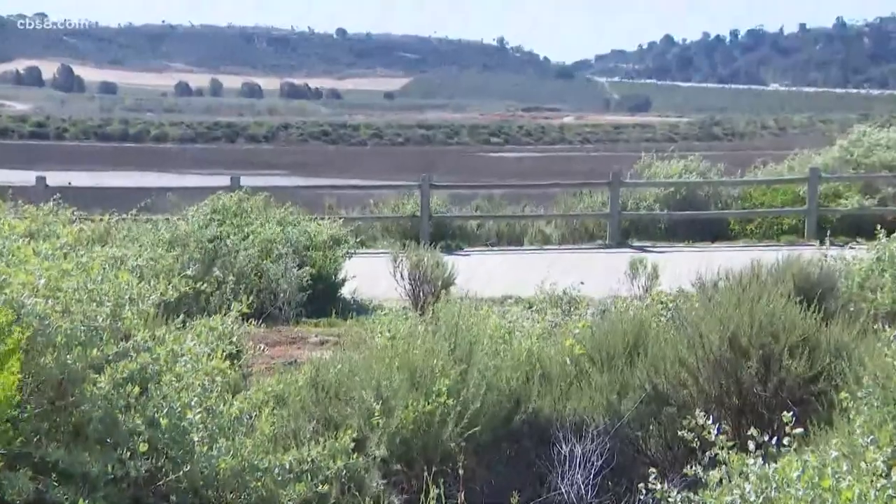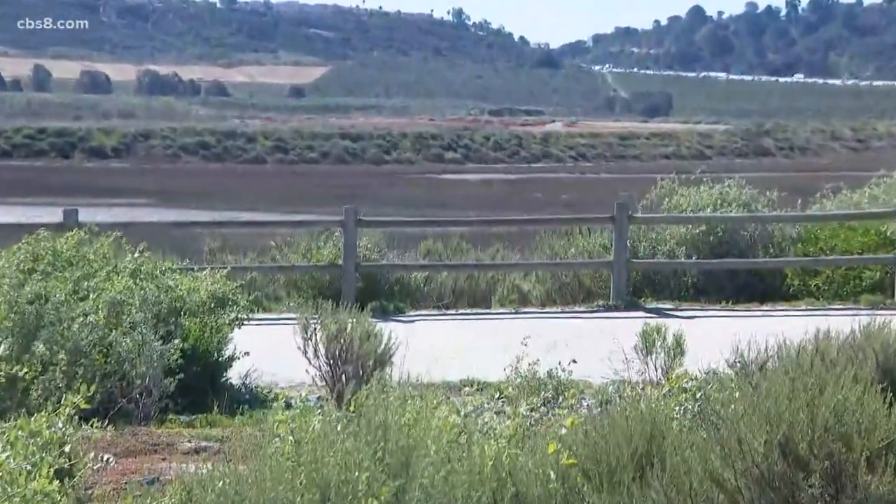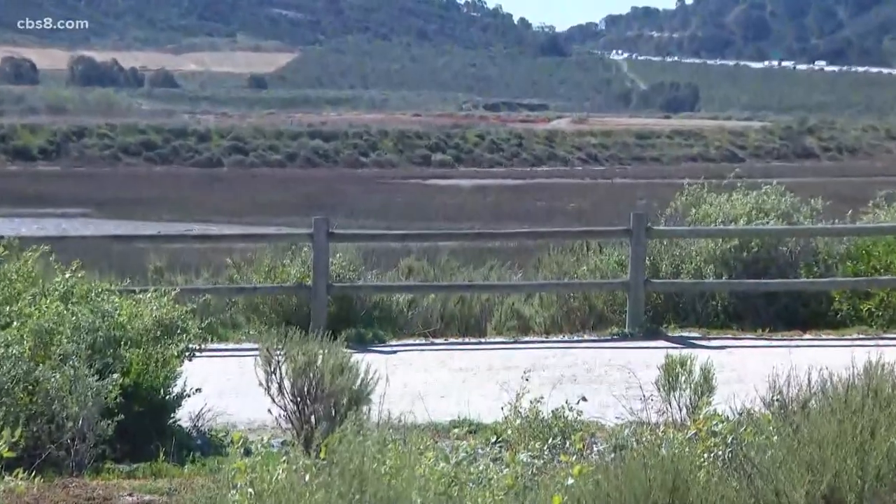We are live near the San Deguito Lagoon, and this is a big deal for people who love nature and who love to come out here and hike along the trails. Just take a look here behind me at how beautiful it is. This is phase two of this multi-million dollar project, and the focus is on restoring the wetlands of this area.